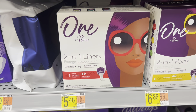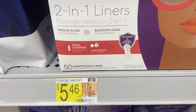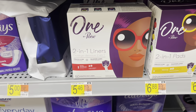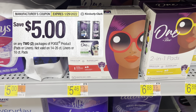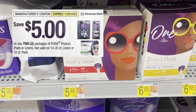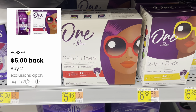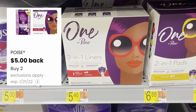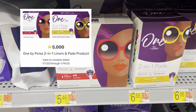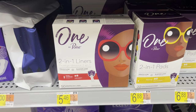Next, grab two boxes of the One by Poise 50-count liners at $5.46 each, totaling $10.92. You'll pay that out of pocket because the $5 off two paper coupon from last weekend's inserts did not scan. Submit your receipt to coupons.com to get $5 back for buying two, and also submit to Fetch Rewards for 5,000 points — or $5 — on one box. That makes your final net total just $0.92 for both boxes.